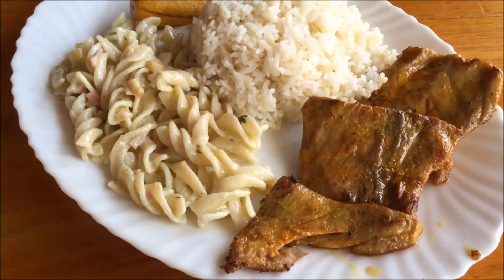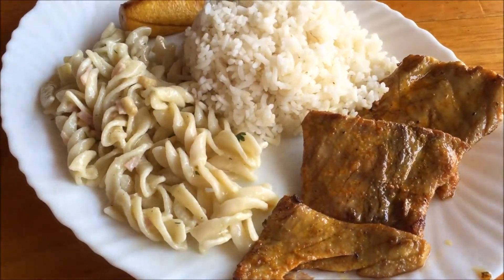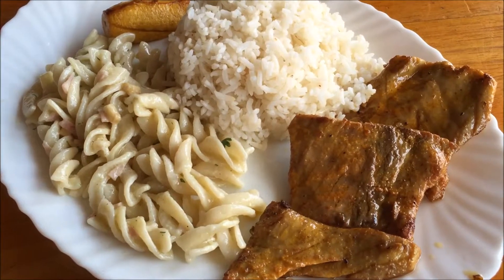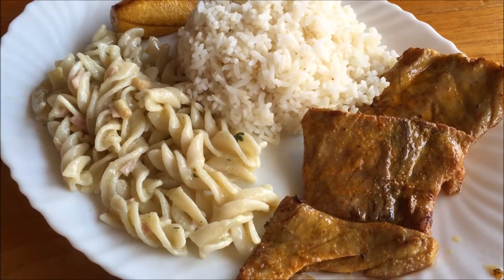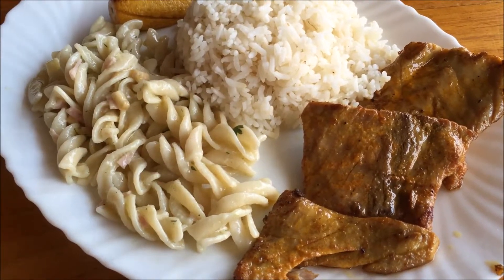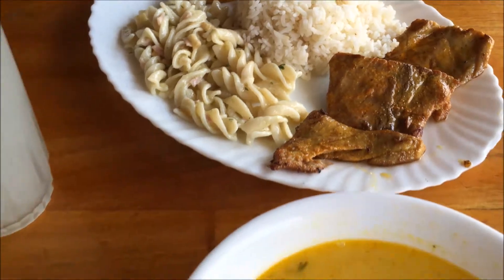My main course is grilled fish with rice, plantain, and a pasta salad. Usually it's a green salad, but today is pasta salad, which is a little bit weird because I do the double carb thing here a lot in South America. This whole meal is $4.